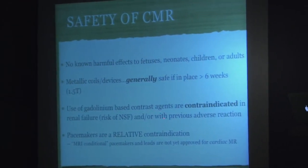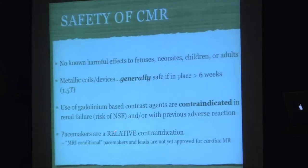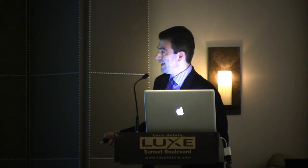The use of gadolinium-based contrast agents are obviously contraindicated in renal failure due to the risk of NSF, or with any previous adverse reaction to gadolinium. But most people tolerate gadolinium very well. Pacemakers are a relative contraindication to MR. MRI-conditional pacemakers are not yet approved for cardiac MR — they're approved for MRI of the body, head, and chest, but you must avoid the heart area. We have had cases where we've used MRI in pacemaker patients, but it needs to be done under highly monitored conditions.